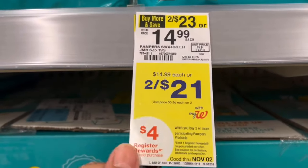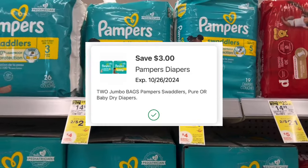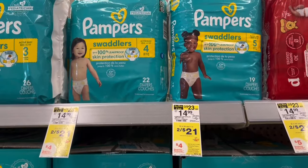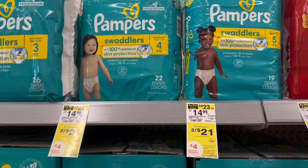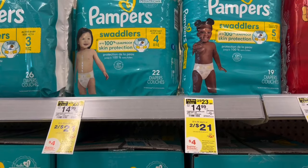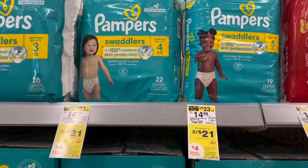Pampers are part of a buy two, get a $4 register reward and they're on sale two for $21. Clip a $3 off two digital to your account, so you'll pay $18, get back a $4 register reward, and I think a $5 register reward for the P&G. I saw it on Jody Dunn's YouTube channel so I'm definitely doing this deal, and I'll let you know if both print — it would make them just $4.50 a bag if that's the case.